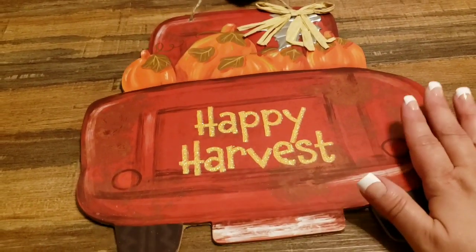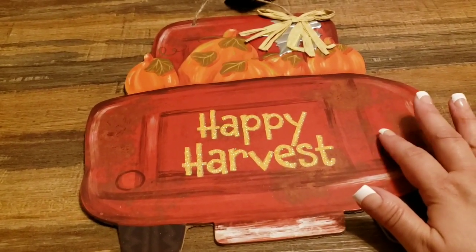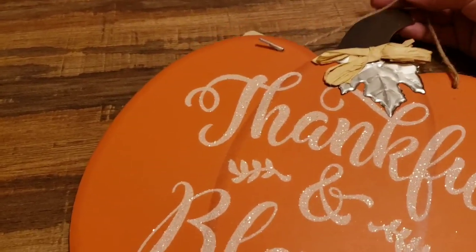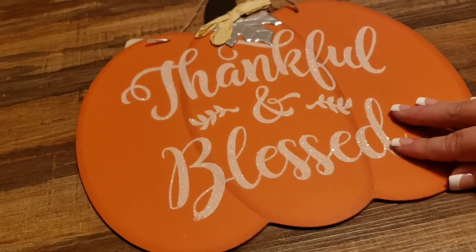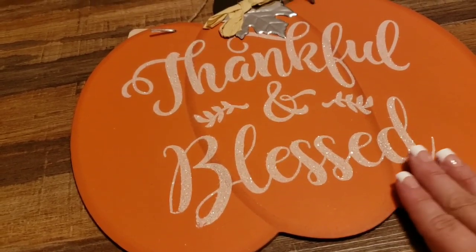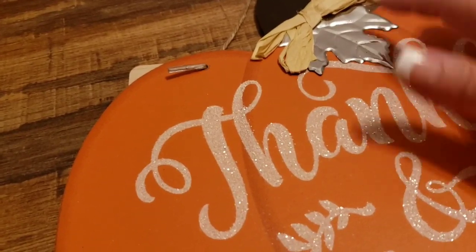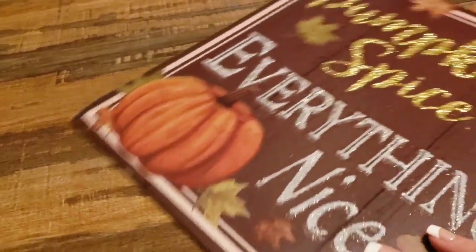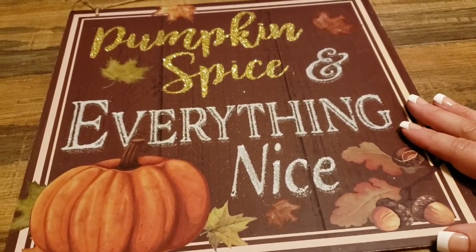I got the red truck 'Happy Harvest' sign — in my last Dollar Tree video they had these in a box and they finally put them out, so I grabbed one. And I really love this 'Thankful and Blessed' sign — something came off before I even got it out of the store, but I can hot glue it. Isn't it gorgeous? It's got a little faux metal leaf right here, but the pumpkin itself is just beautiful.